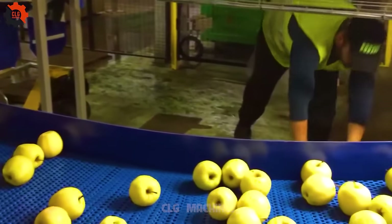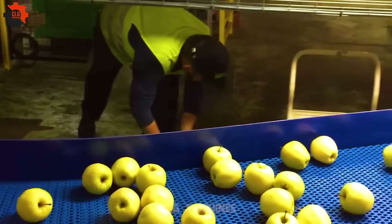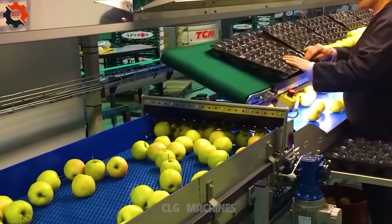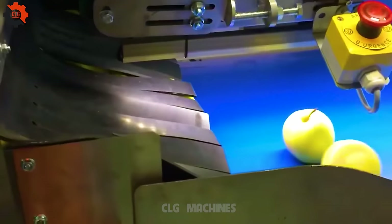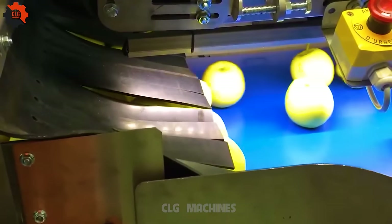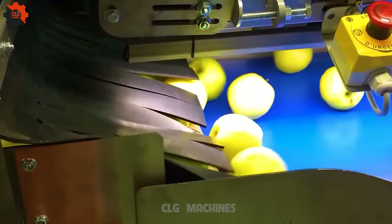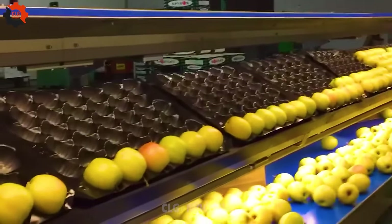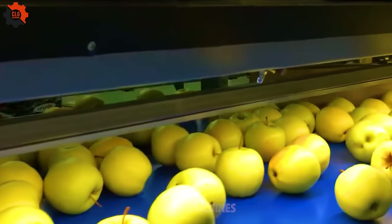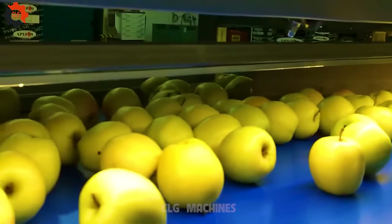Did you know there are over 7,500 known varieties of apples? Apples are not only delicious but also nutritious — they're rich in antioxidants, fiber, and vitamin C, promoting good digestion and a healthy immune system. Apples float in water because they're composed of about 25% air, making them less dense than water. This is a handy way to check if an apple is fresh.